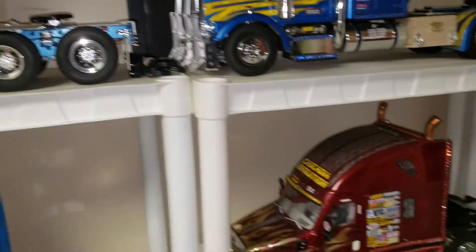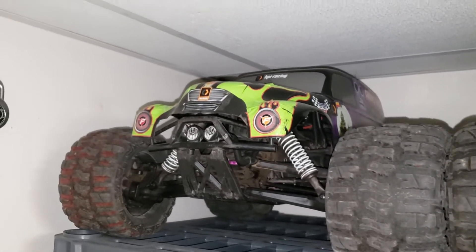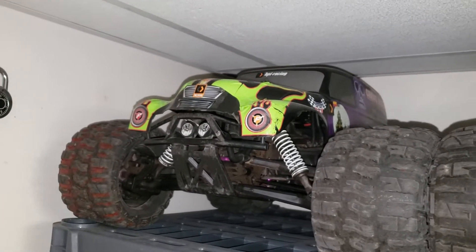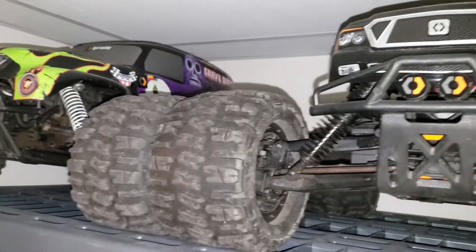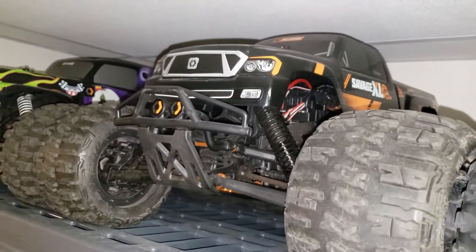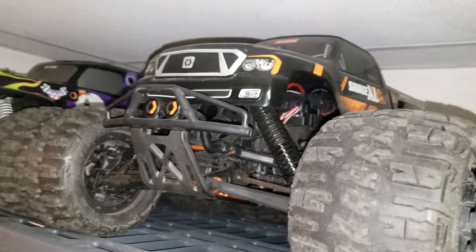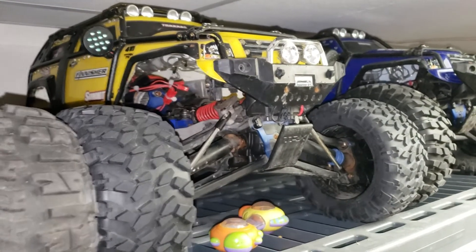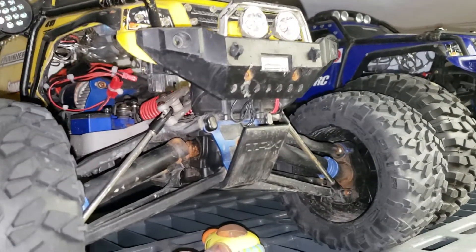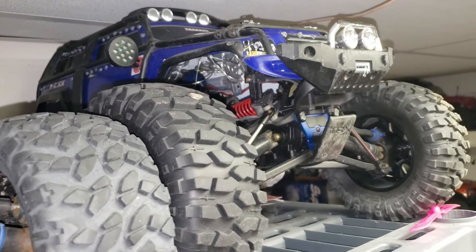Next is our 8th-scale monster truck collection. This is the Savage Flux HP wide edition with an upgraded Grave Digger body — it's pretty wide. This is the newest one, the Savage Flux XL with a regular pickup body. And this is the Traxxas Summit with the EVX2 so you can run LiPos, with upgraded wheels.